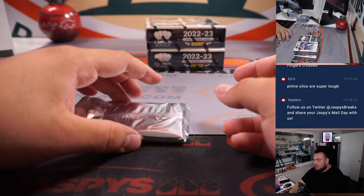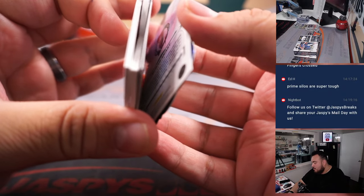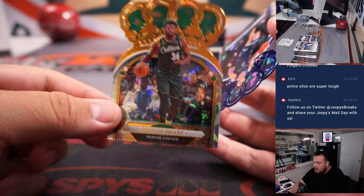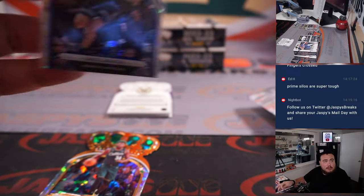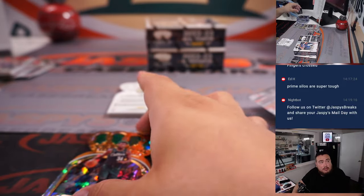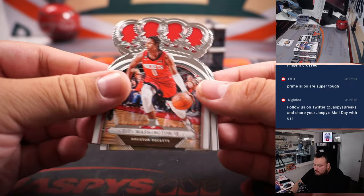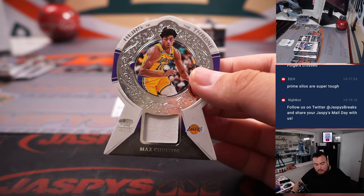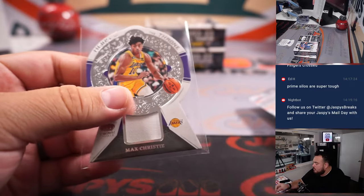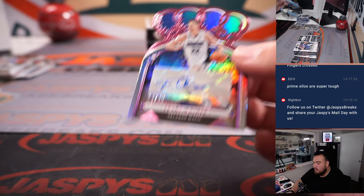Three more boxes, guys. Very very thin one here, so I wonder what we got. All we got: Marcus Smart and then we have a Jake LaRavia — it's a 99. Max Christie, Lakers — Tristan. And we got Franz — we got Franz to 49 for the Orlando Magic.